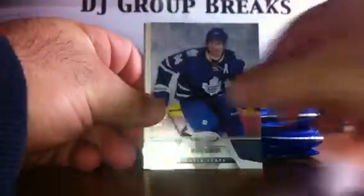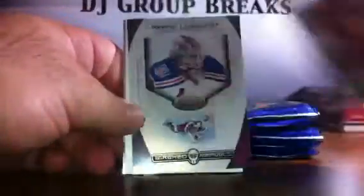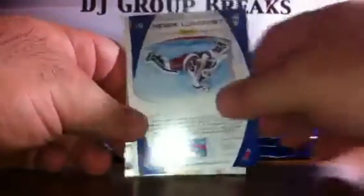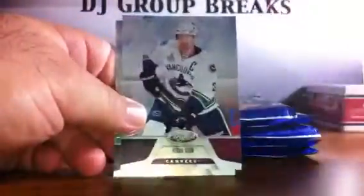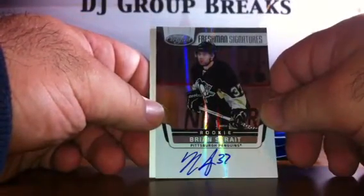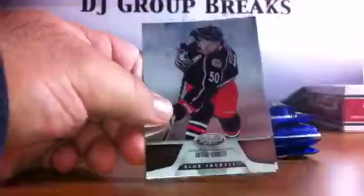Pack three: we've got base, base, base, spacer, base, and base. We've got an autograph for the Pittsburgh Penguins — rookie, on-card auto, Freshman Signatures for Brian Strait. The card is not numbered. Spacer, base, and base.